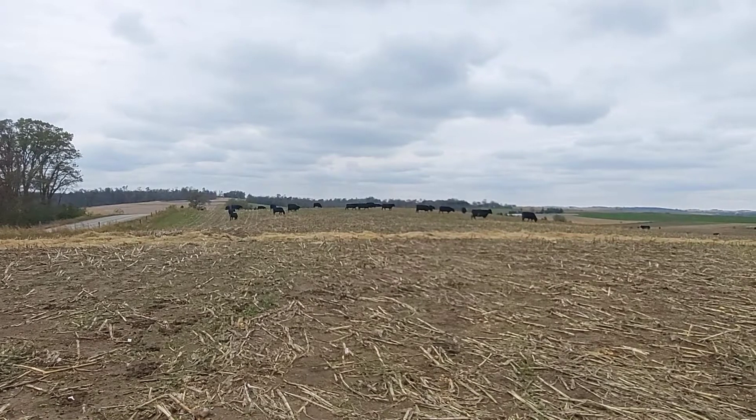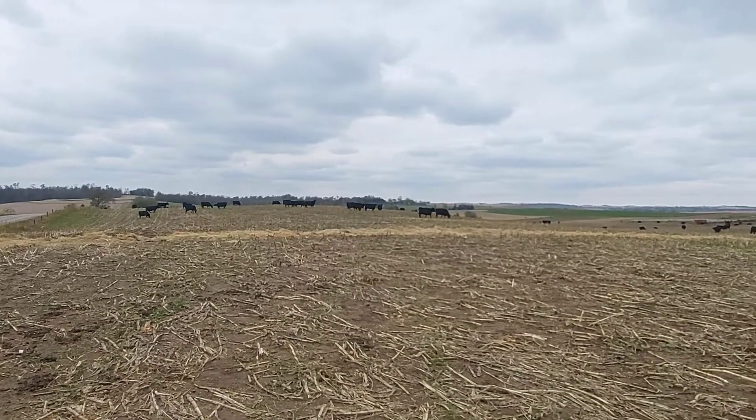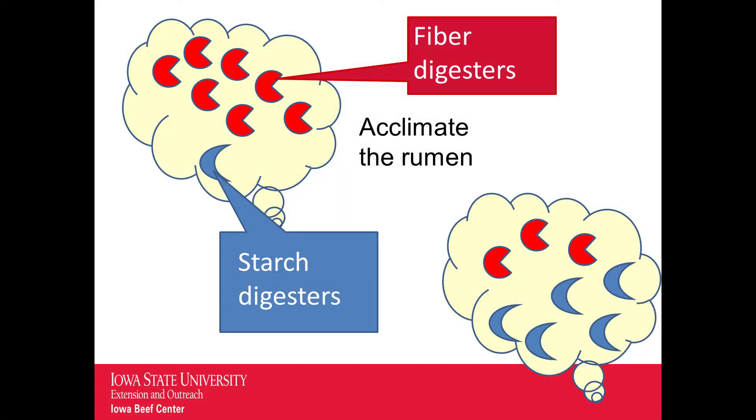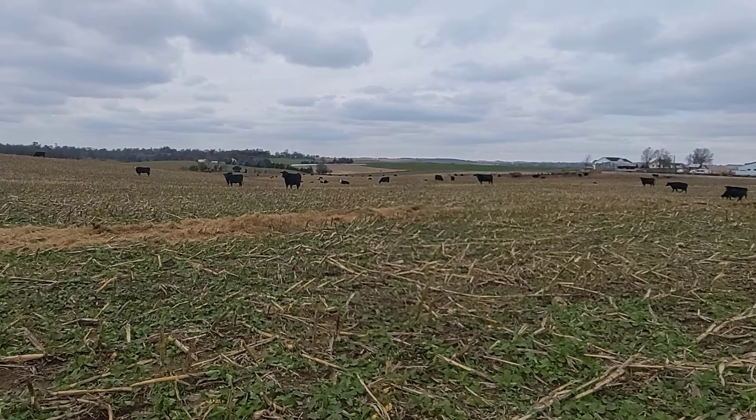The first and most important precaution is to adjust the rumen to grain intake prior to turning onto stalks. The rumen of cows grazing pastures is populated with microbes that digest either fiber in forage or grain. So an acclimation period of about 7 to 14 days is needed to acclimate the rumen to starch or corn digestion.